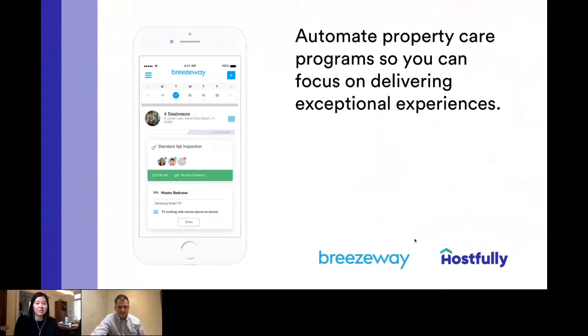I'm really excited about this great partnership with Breezeway. Breezeway helps to automate property care programs so that you can focus on delivering exceptional experiences to your customers. Jeremiah, do you want to jump in and talk a little bit more about Breezeway?